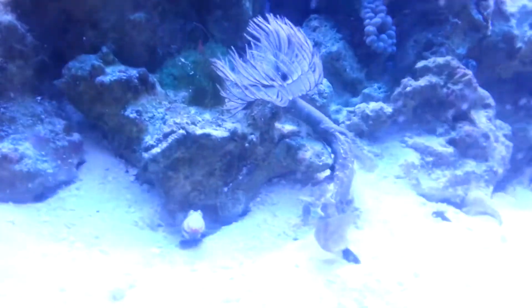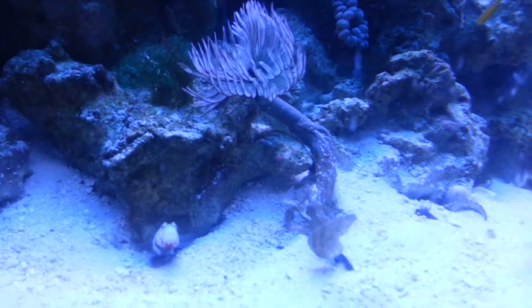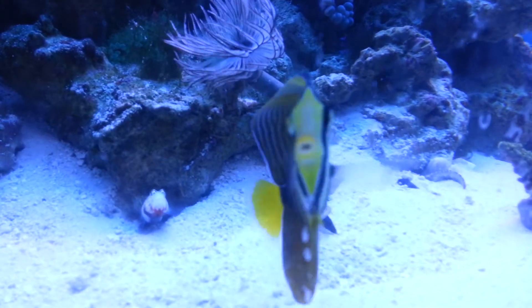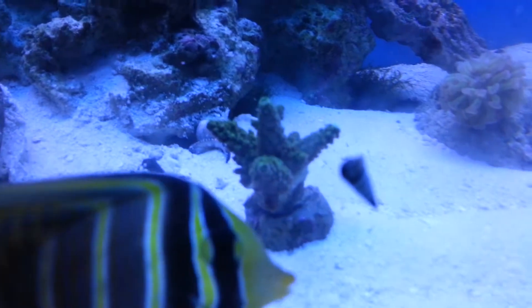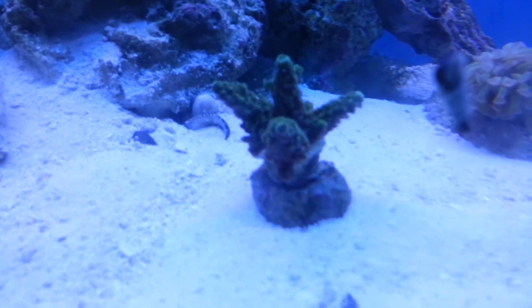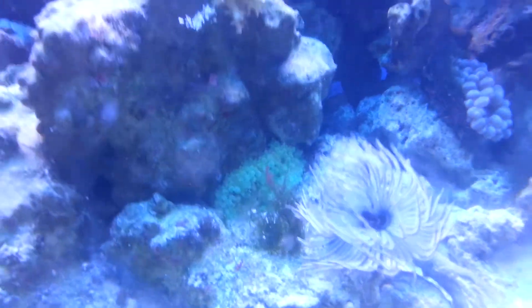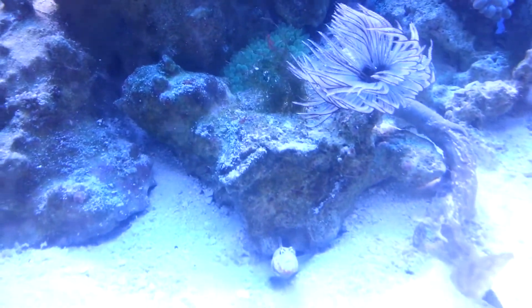This is what I picked up — I picked up this Feather Duster, pretty good size. And this green Slimer, I think it was Acropora, I'm pretty sure that's what it is. You can see my anemone right there chilling — it's kind of cool to see him, be able to watch him. Still got his bubbles pretty good.